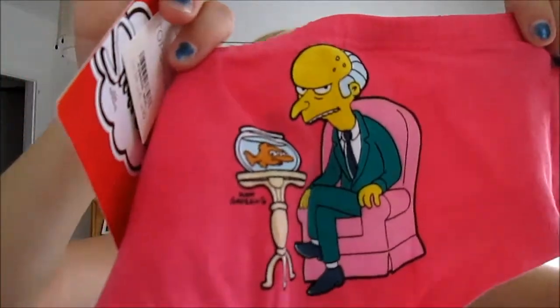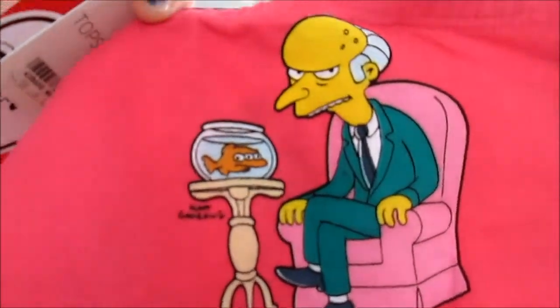We went to Topshop and I bought the most amazing underwear ever. It has Mr. Burns from The Simpsons on it — Mr. Burns on a panty, and he looks so angry. I love it! It's one of the best purchases I made. We also went to HMV and I got a Phil Collins CD and some button badges.